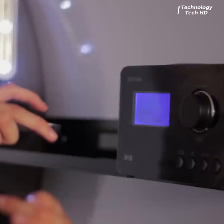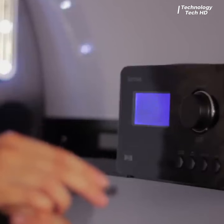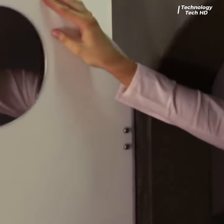Experience the unparalleled comfort and privacy that PodTime Pods offer. Each pod is designed with your well-being in mind, featuring a cozy and ergonomic interior.